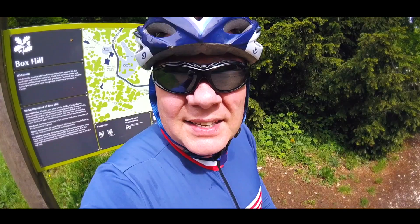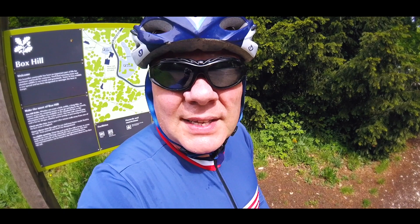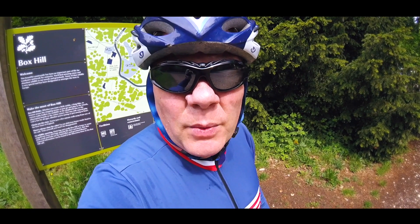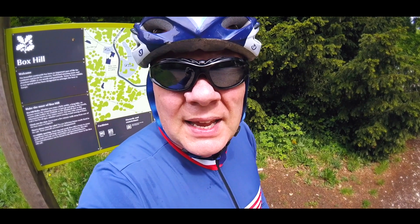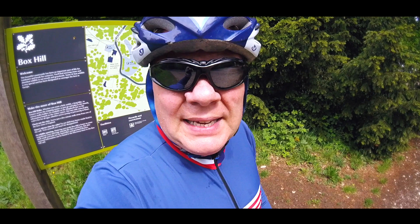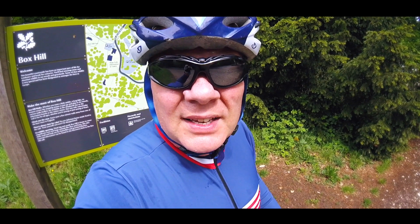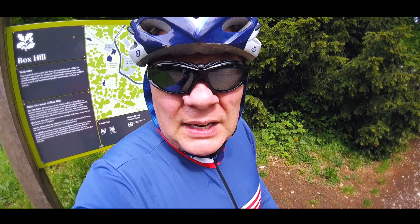So that's my first ascent done. I found that pretty tough even though I was trying to take it fairly easily. I was in my lowest gear, pedalling at around 70 to 80 revs per minute, and my heart rate was up at about 80 to 82 percent. I'll just go back down and do my second ascent, and like I said, I'll give it everything I've got and try and get a PR.